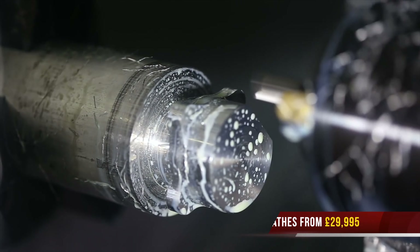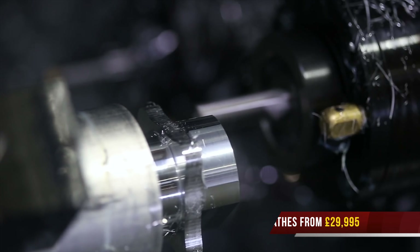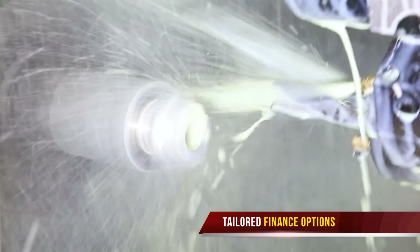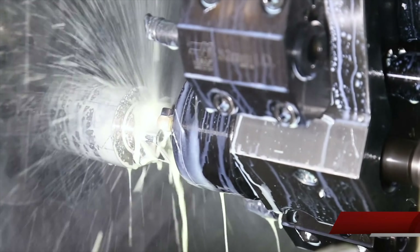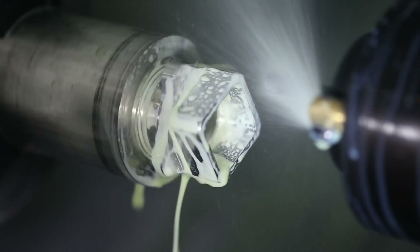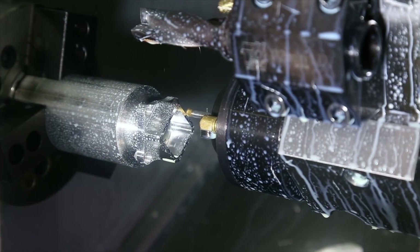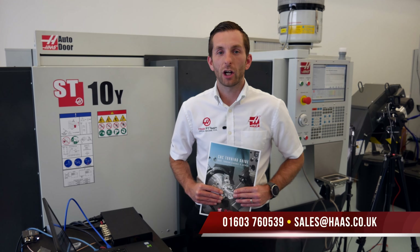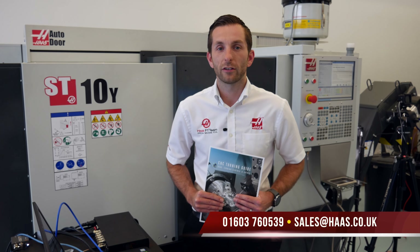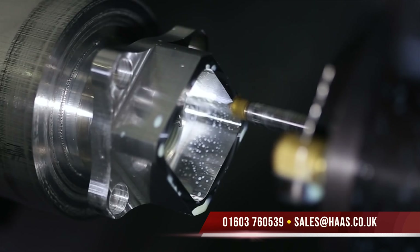Our ST range of lathes start from as little as £29,995. Combined with our in-house finance options with HAAS Financial Services, we can offer tailored solutions for your business to take the next step forward. Thank you for watching — please call us on 01603 760 539 or email us via our website at www.haas.co.uk.